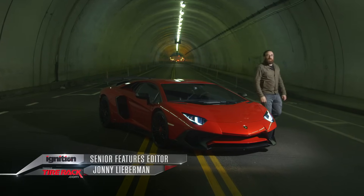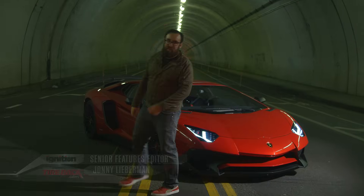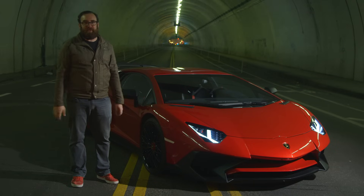Hi there and welcome to the first episode of the fifth season of Ignition. We figured to celebrate our paper anniversary, let's start off with something special.